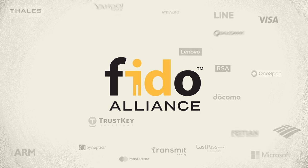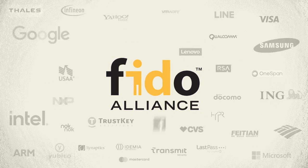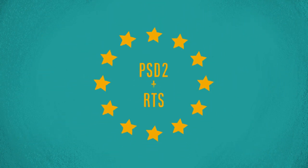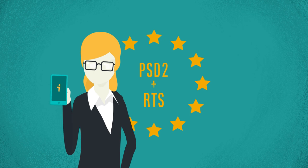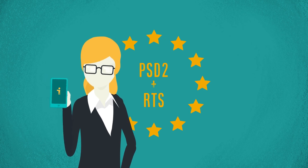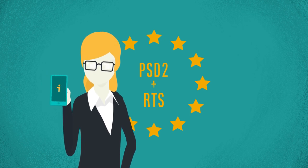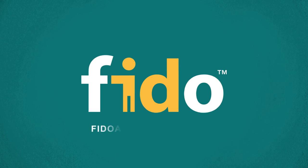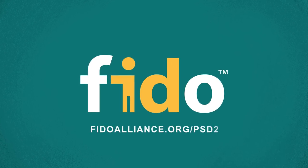The worldwide tech industry has worked together to make FIDO the future of logins. FIDO provides full compliance with PSD2 and creates a smooth, convenient customer experience. It's easy to deploy and highly scalable. FIDO authentication is the simple, safe way to meet the PSD2 mandate. Learn more at FidoAlliance.org/PSD2.